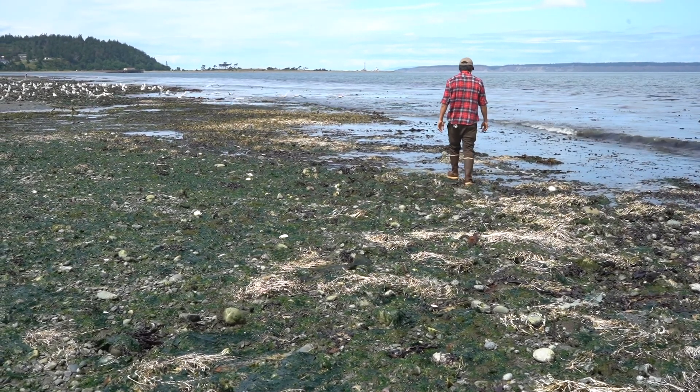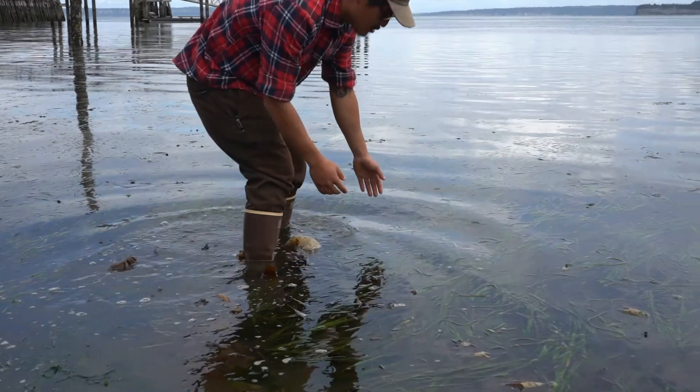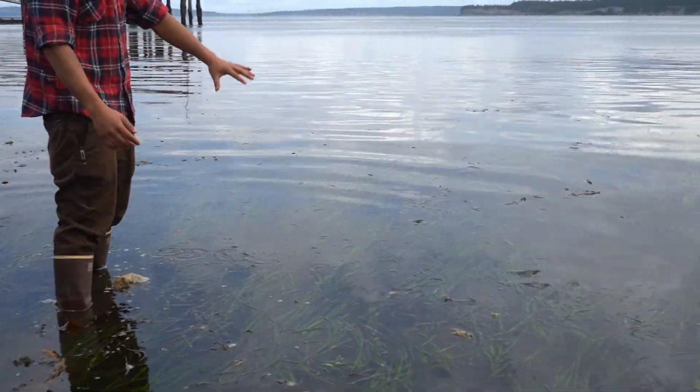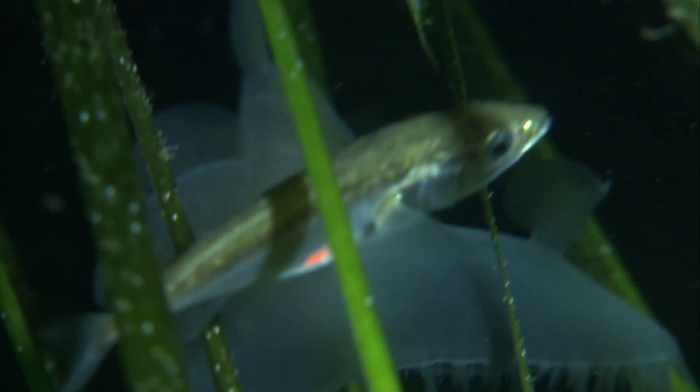This narrow band of fringe eelgrass bed is at best maybe 100 to 150 feet wide, but if you're a juvenile salmon that's about two inches long, that is plenty of habitat for you to hide in.